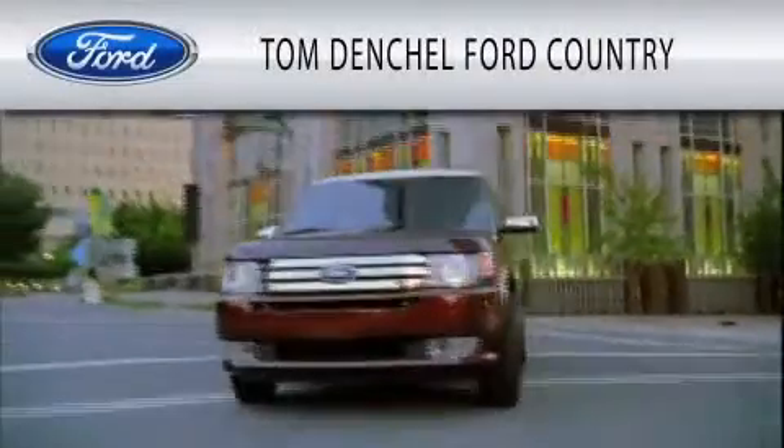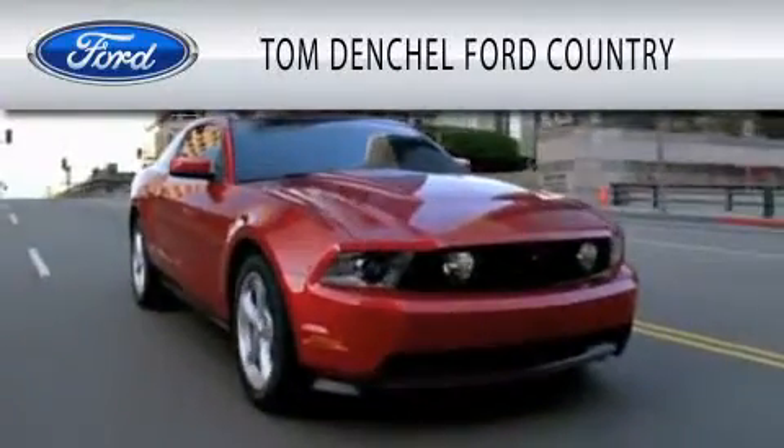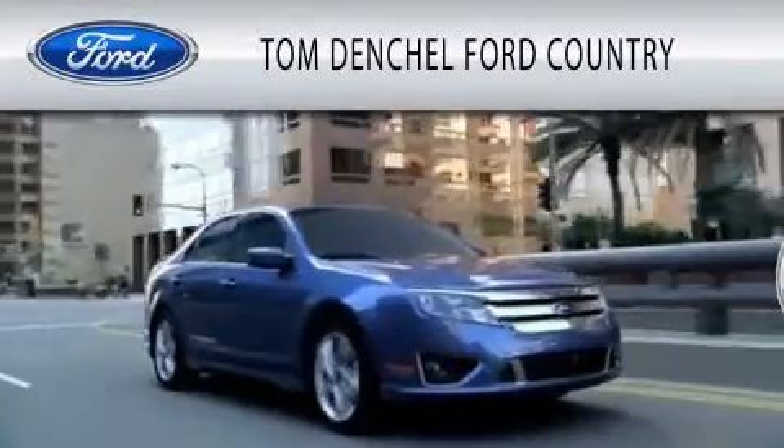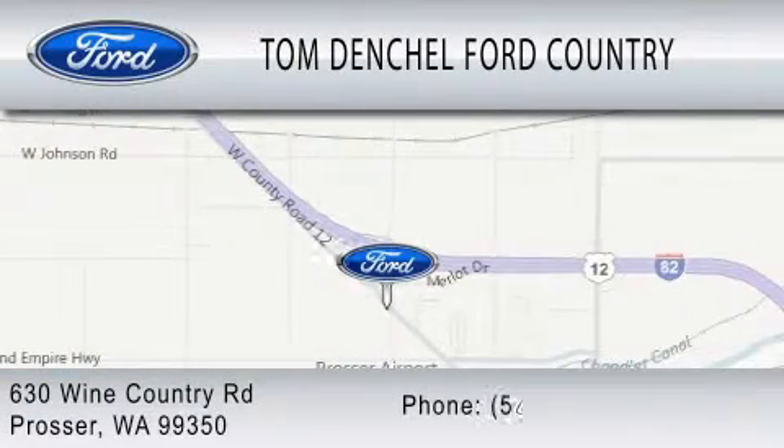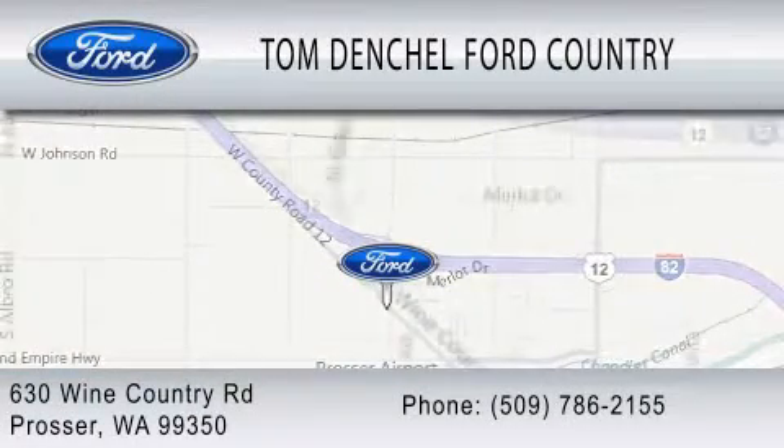Tom Denchel Ford Country is dedicated to doing everything possible to ensure that the experience you have selecting your vehicle is as pleasant as possible. We are located at 630 Wine Country Road in Prosser.